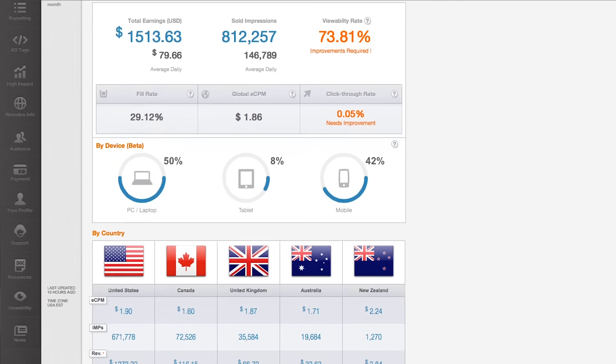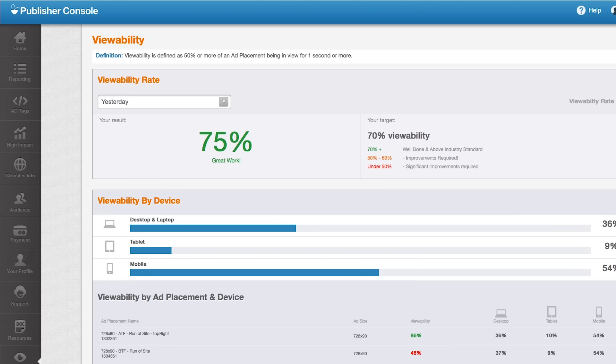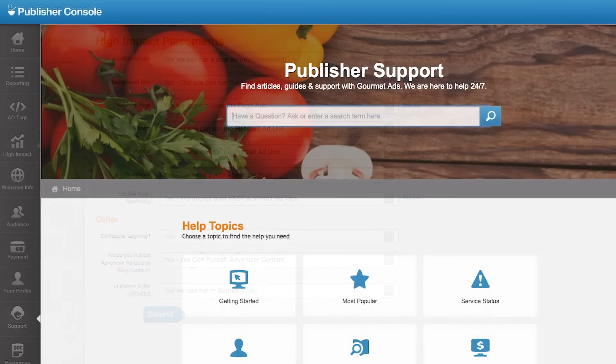We're equipping our publishers by providing them a console where they can log in every day and get their earnings and revenue. Apart from that, we've got great educational tools so they can understand how we sell their inventory to advertisers. We don't wait for the market — we anticipate the needs of buyers well before, and a great example is we were doing viewability for buyers two years before the market.